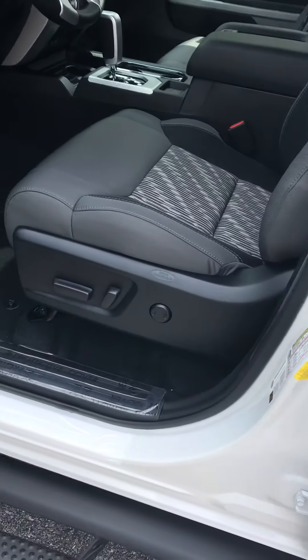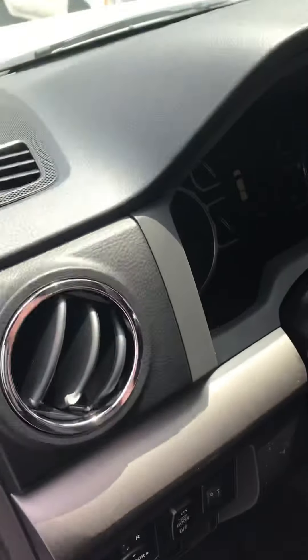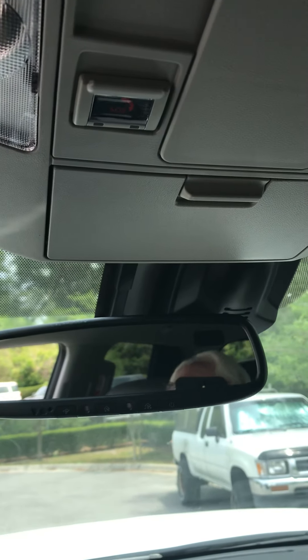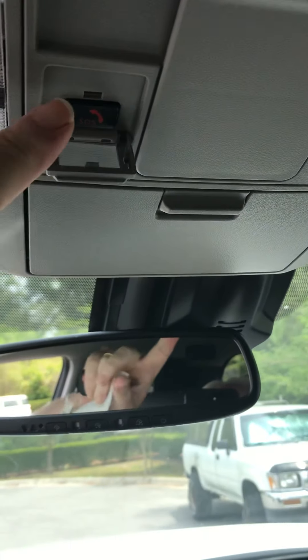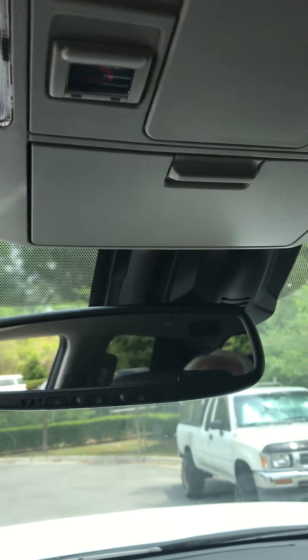Inside we've got power seats, cloth seats, and the SR5. We also have Safety Connect. Toyota is big on safety — so if you were in an accident and an airbag deployed, emergency services would automatically be called for you. If you have some other type of emergency, you can press this button and connect live with somebody. It's an important safety feature.